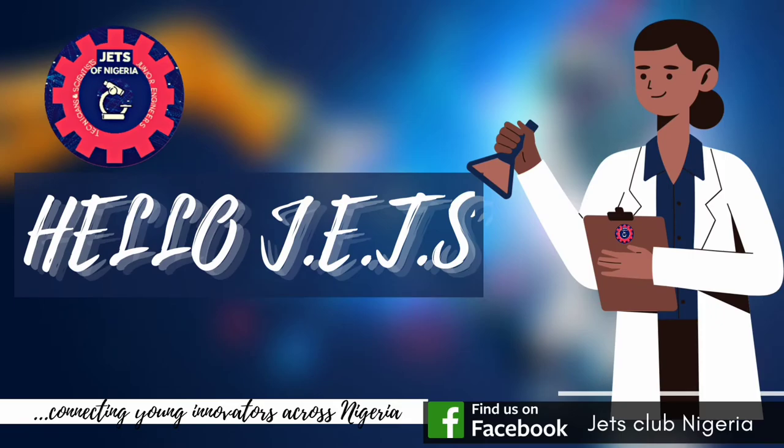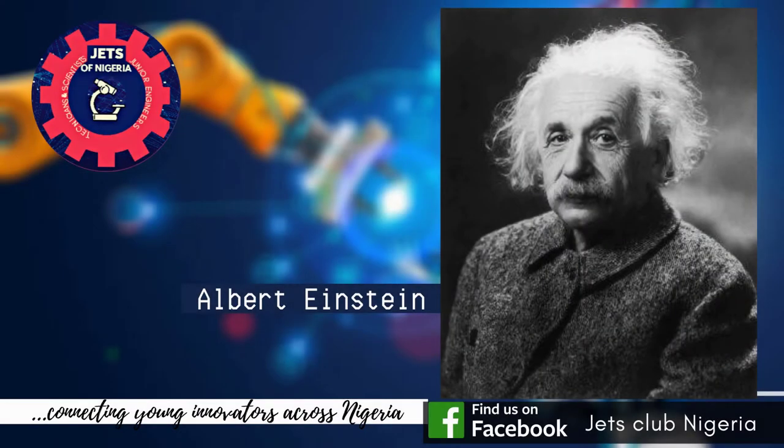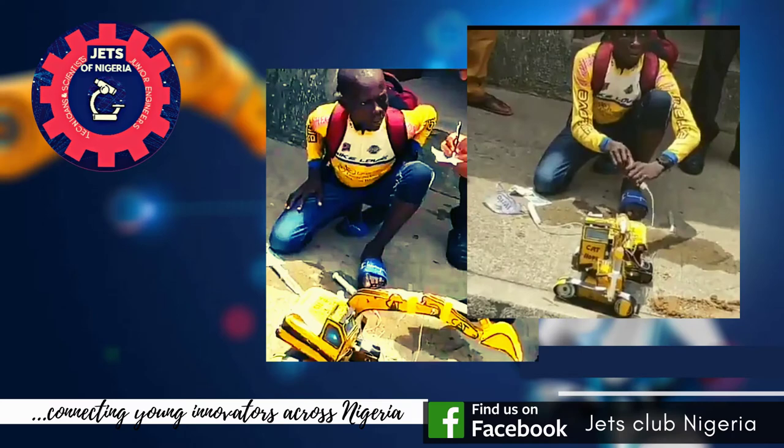Hello Jets. Albert Einstein, a world-renowned physicist and scientist, said the true sign of intelligence is not knowledge but imagination. This young innovator has shown more than knowledge by applying Pascal's principle in an interesting way.